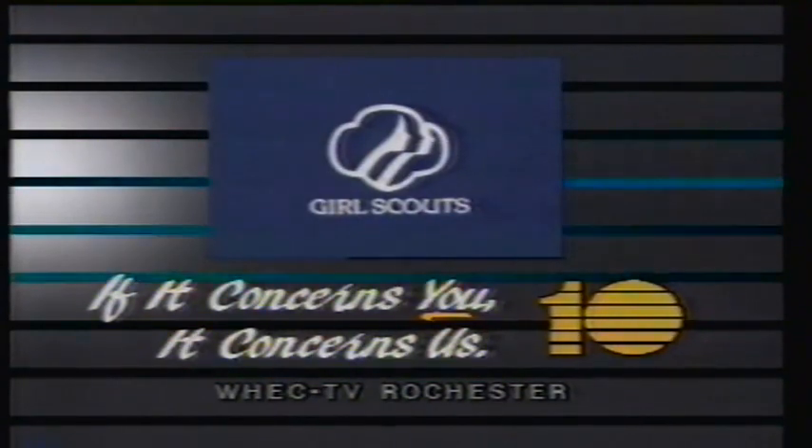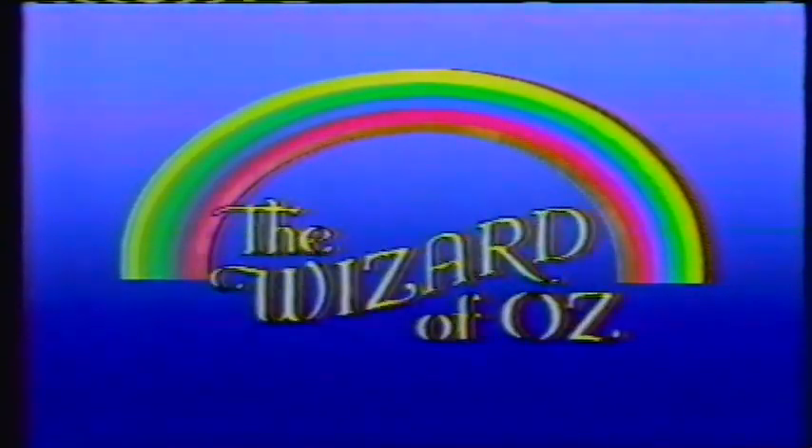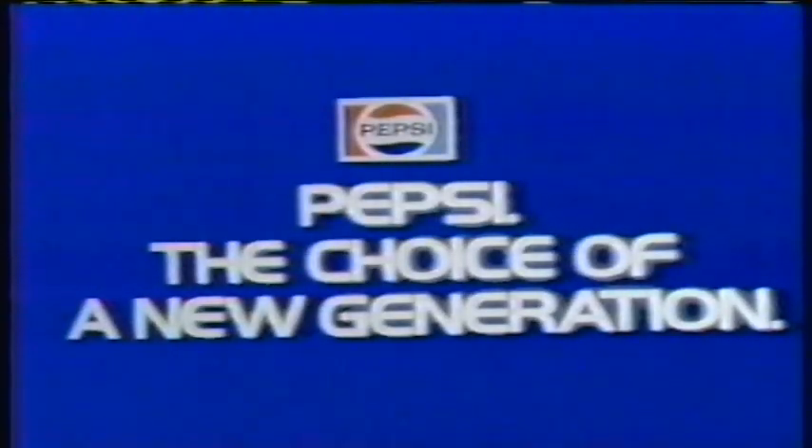Support the Girl Scouts. Now return to The Wizard of Oz. This portion sponsored by Pepsi. When it comes to taste and refreshment time after time, it's Pepsi — the choice of a new generation.